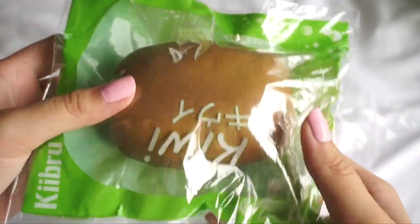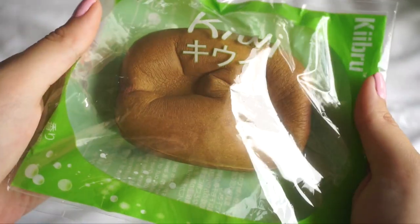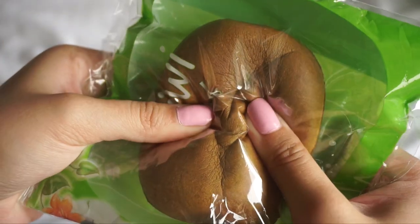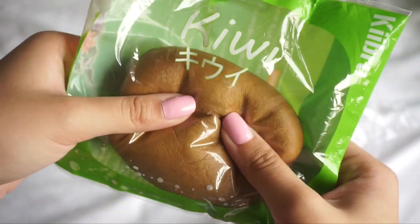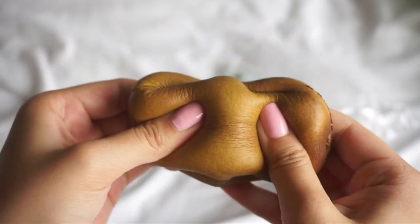Here's the packaging, and she also double repackaged it. It's so soft and slow rising. Thank you so much. Here it is just to show you guys it better. I love this — again, thank you so much.